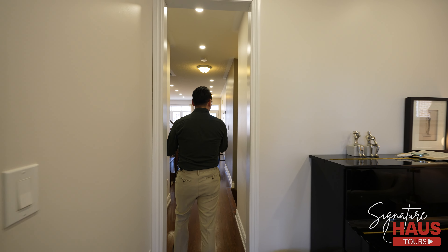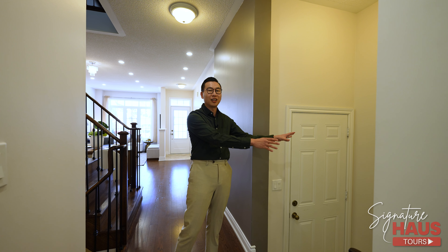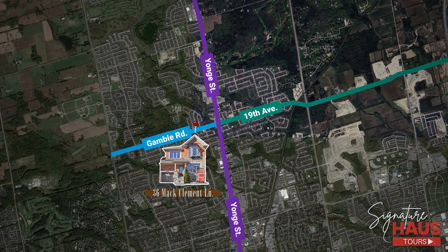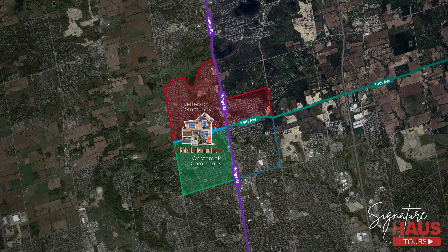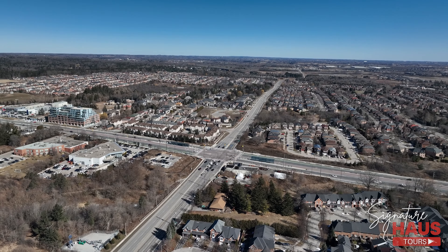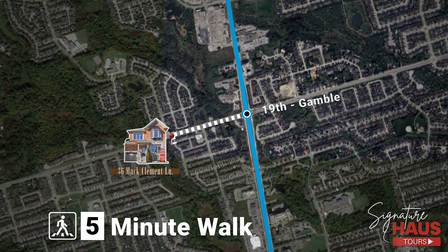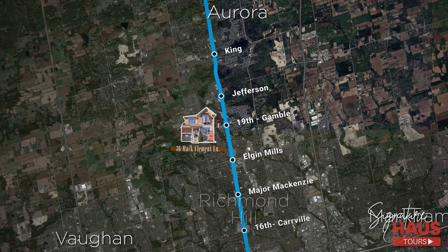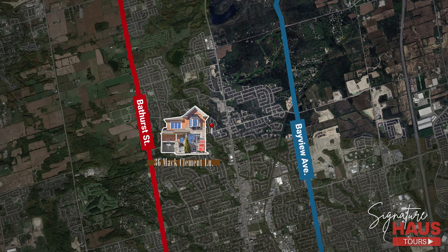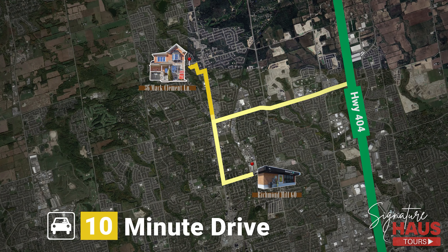Before we go to the second floor, the garage is here — just a few steps down — with a powder room that services the garage and a closet for your convenience. The property is located along Gamble Road, just west of Yonge and 19th Avenue, in the center of a four-quadrant area consisting of the top Richmond Hill communities: Westbrook, Jefferson, and Devonsley. We are only five minutes' walk from the VIVA Bus Station, which runs north along Yonge Street through Aurora all the way to Newmarket, and southbound to Finch Station. We're also very close to Bathurst Street — only three minutes away — and five minutes from Bayfield Avenue. We are 10 minutes away from both Highway 404 and Richmond Hill GO Station.